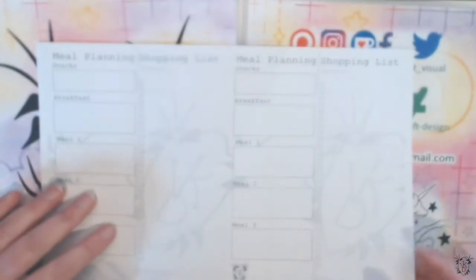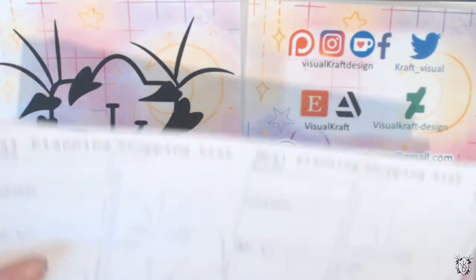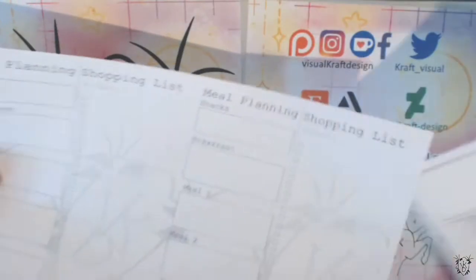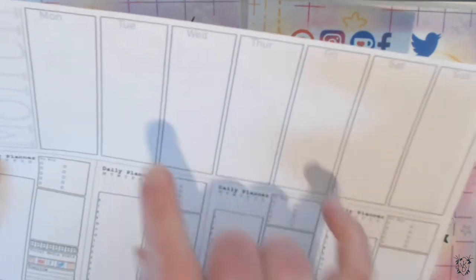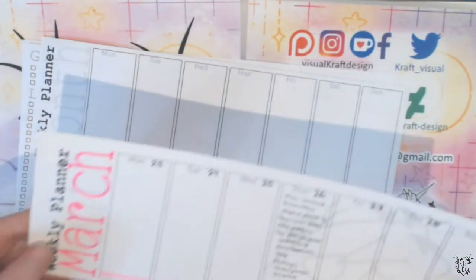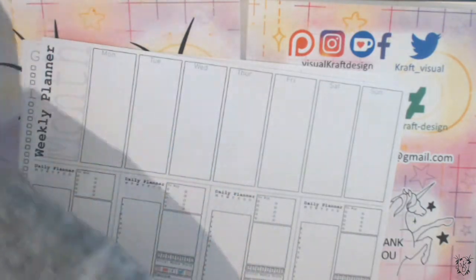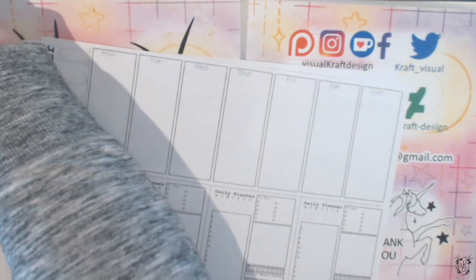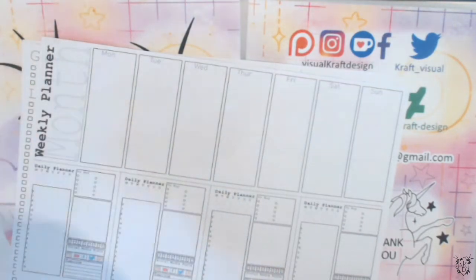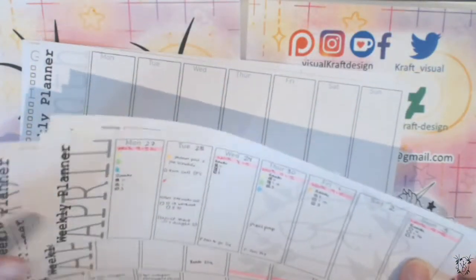The printables are currently available on my Gumroad — you can buy the whole bundle. It includes a meal planner, a week-at-a-glance, and versions for Monday to Sunday and Saturday to Sunday. They won't be labeled with a month, so you can use a texta or highlighter to fill that in. If you're a Patron of mine, you have access to the monthly printables I do each month — they come pre-done, and I do genuinely use these myself.